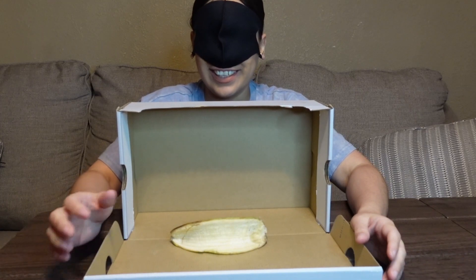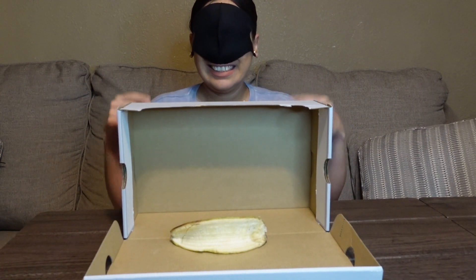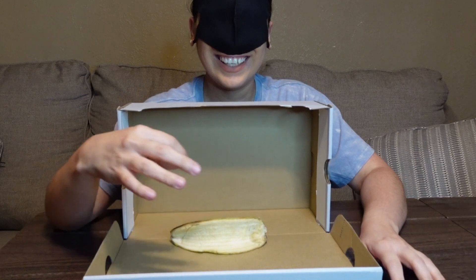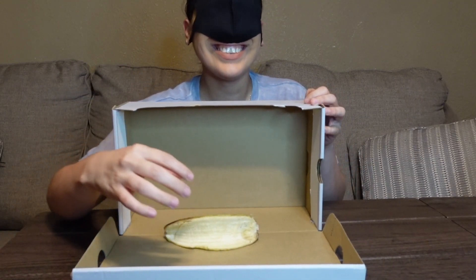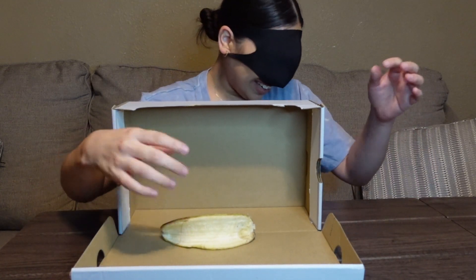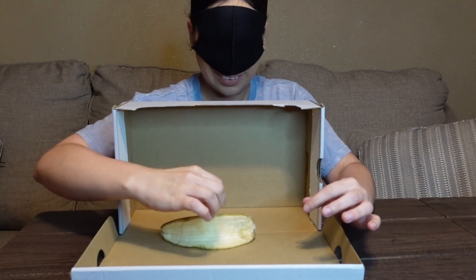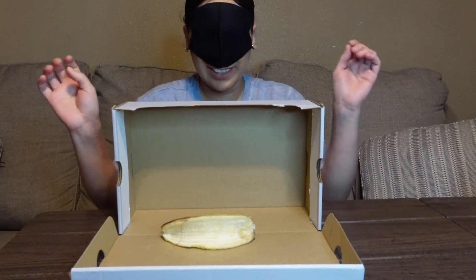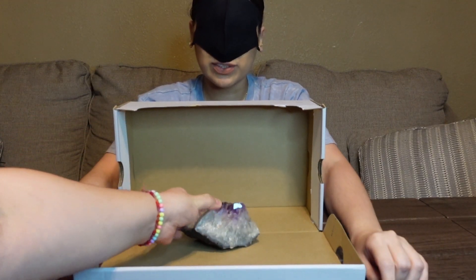Tell me when to go. I'm so scared! Is it like a banana peel or something? Oh my god, that texture is so gross! That was so disgusting — that was a challenging one for the first item.